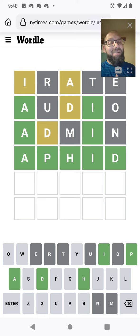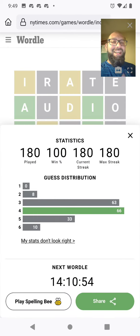Nice! Got it in four — that's not bad, I'll take it. And that brings the streak up to 180 days.